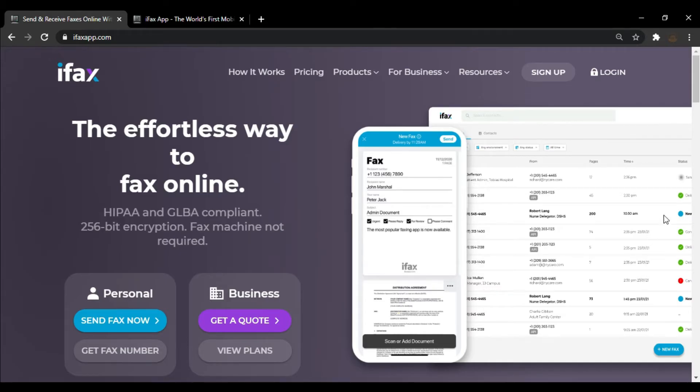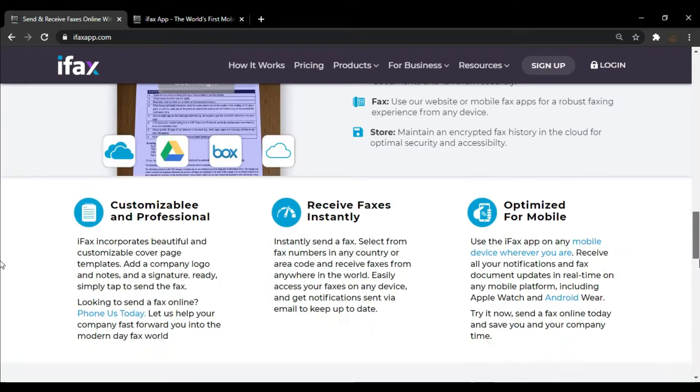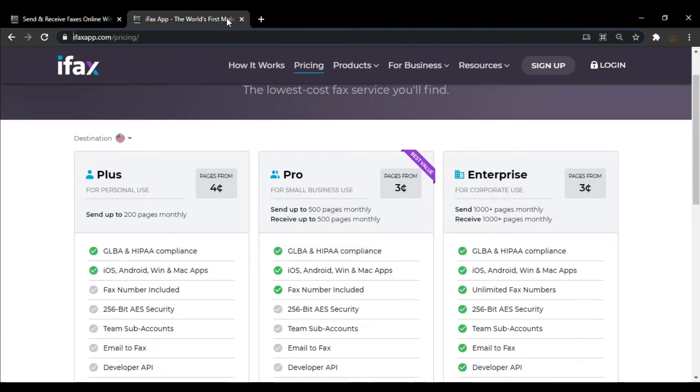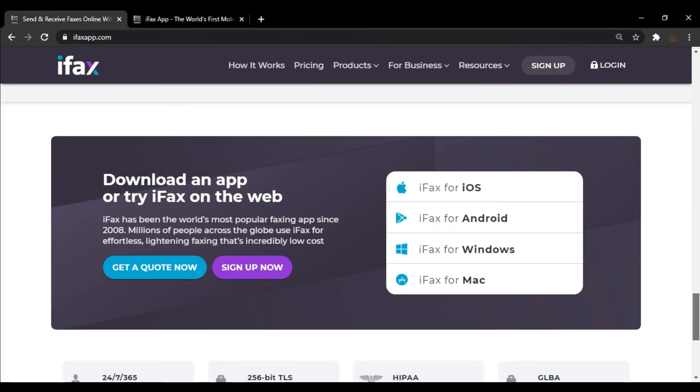iFox is one of the best fax software options for Mac. Like any other online fax service, you can use iFox to send and receive faxes online without the need for a fax machine or phone lines. While the interface of iFox is good and simple like CocoaFox, you can only try it for 7 days, after which you have to pay for the service. After that, you would have to pay for every fax that you send. iFox has a downloadable app for Mac computers which you can use to send and receive faxes.